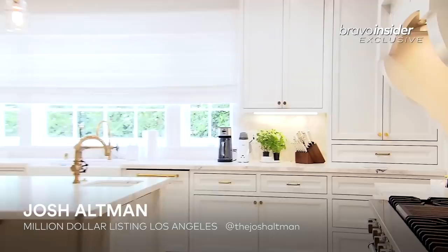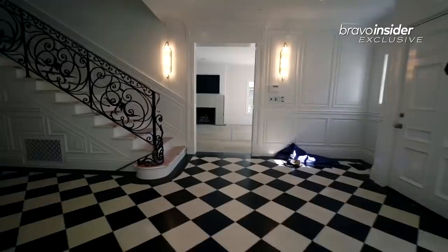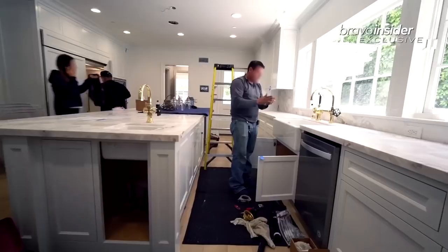Hey guys, Josh Altman here. Welcome to my kitchen. So we're in my kitchen here in our house that we moved into about a year and a half ago. We had gutted the entire house, ripped out the original kitchen. I'm pumped to show you why we designed it this way.